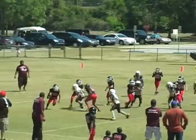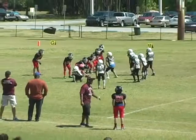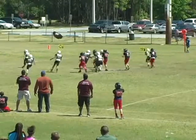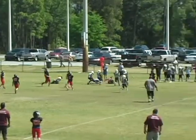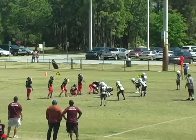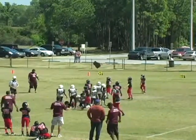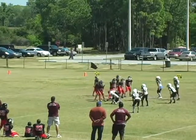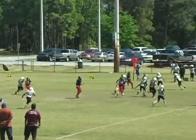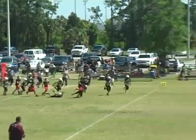Offense lines up. 42 coming around the corner. We have a fumble on the play — 52 picks it up. Coming around the corner. Offense lines up.